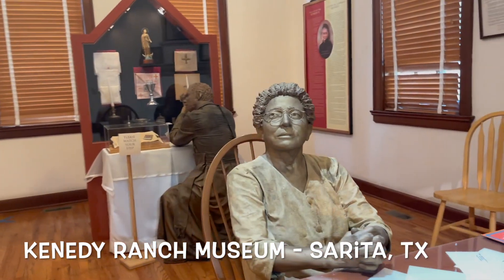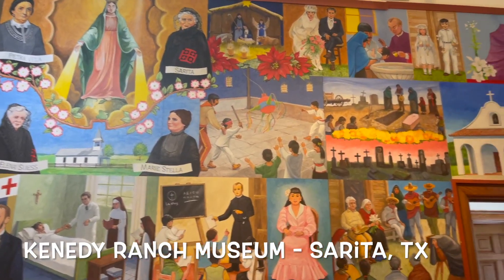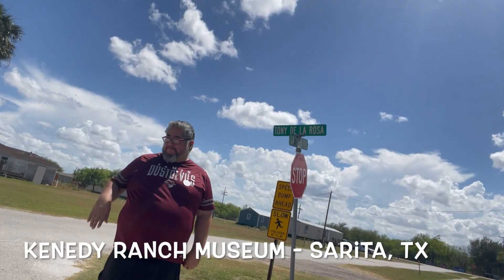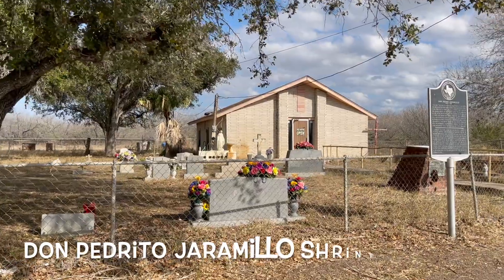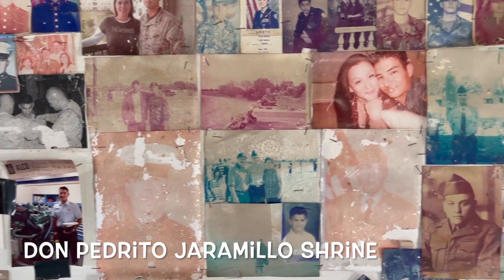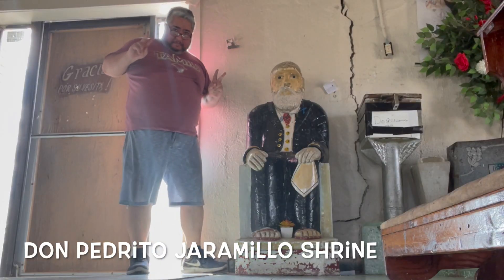But now we're into some history at the Kenedy Ranch Museum in Sarita, Texas, where the walls are filled with murals — definitely worth a visit. And the Don Pedrito Jaramillo Shrine in Falfurías. Everyone appreciates Don Pedrito and everything he's done for the people — folk hero, folk saint.